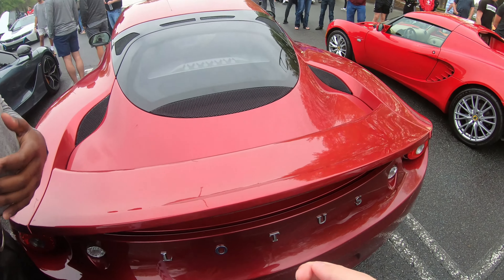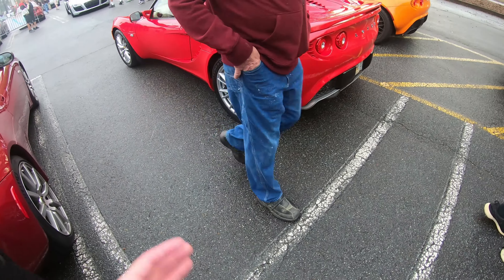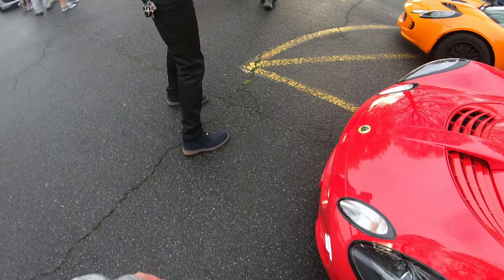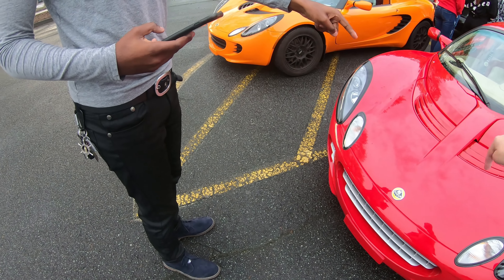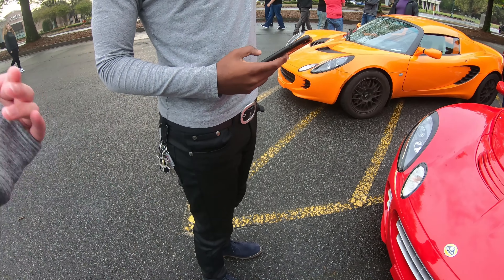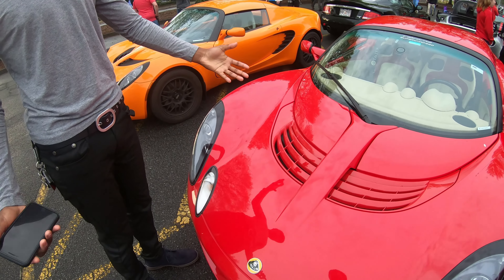The old ones had Rover engines, which were the most unreliable things in the world, so they switched. This car looks better in red. The one I drove was red and it was such a pretty car. When you're driving it you feel like you're driving a little race car. Is it a V8 engine? No — four cylinder. A Corolla engine. It's a 1.8-liter four-cylinder supercharged. So my car could beat this? No it cannot.